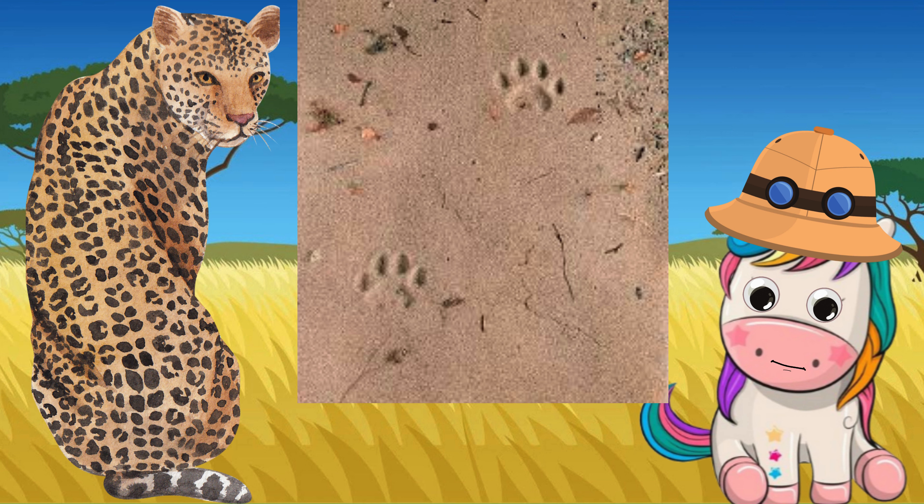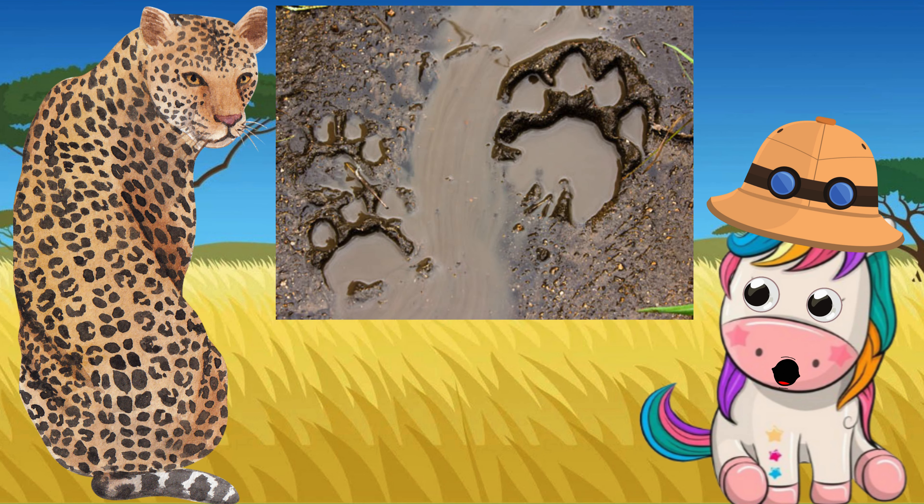Leopard tracks can be confused with hyena, which has claws, and lion cubs.